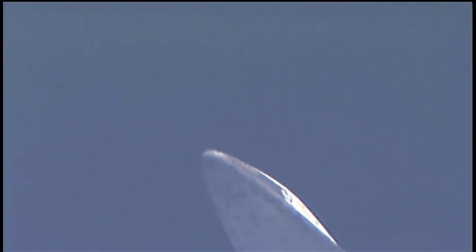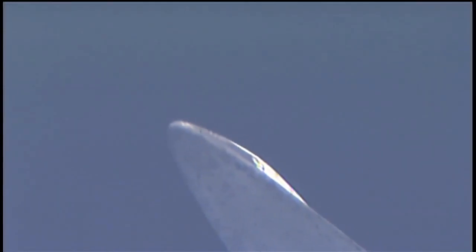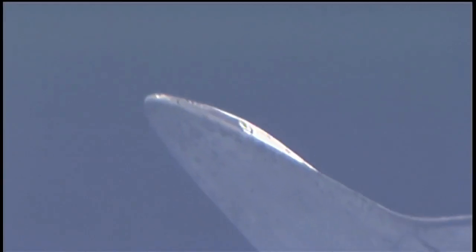The commander will take control of the shuttle steering once its speed drops below Mach 1. It's at 1.2 right now — Mach 1 being the speed of sound. Discovery is currently traveling 800 miles per hour, 68 miles away from Kennedy Space Center, and less than 10 miles in altitude.